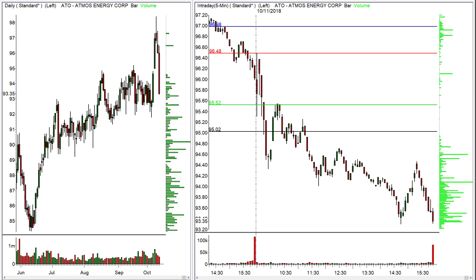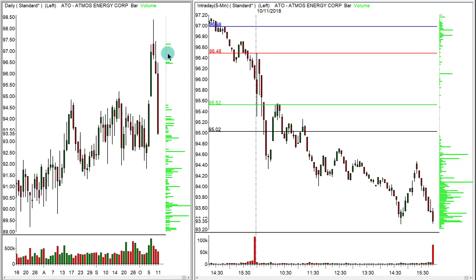First, let's look at ATO. Here on the daily to the left, you can see we were looking to see if it wouldn't pull back. All three were ideas meant to be used with a pullback. It actually did pull back this morning, opened up, and traded higher.